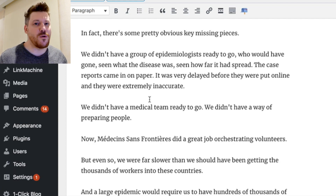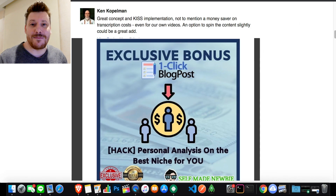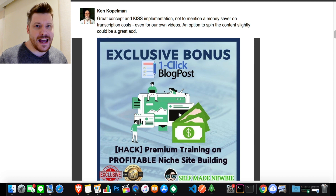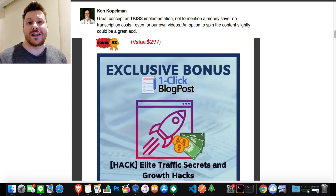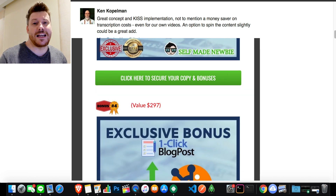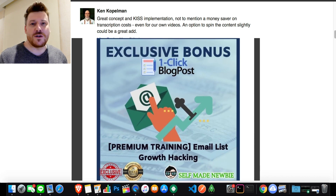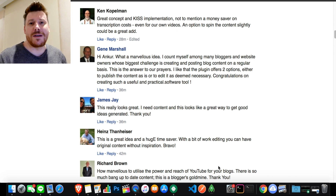Today we're going to take a deep dive into this and see exactly how it all works practically. I've also sourced some amazing exclusive bonus tools that I think are going to go hand-in-hand with One Click Blog Post, so you get the absolute most out of it and really hit the ground running. These bonuses are put together by myself — I've sourced them from everything I've learned with thousands upon thousands of dollars worth of coaching — and I'm throwing them into a package you're not going to find anywhere else.